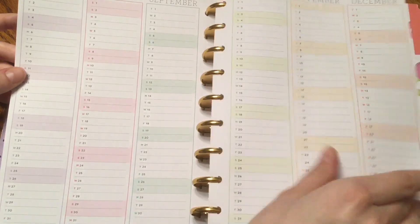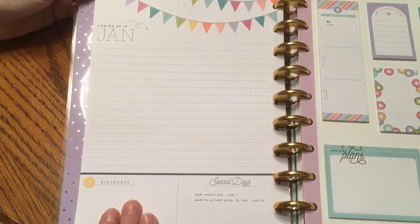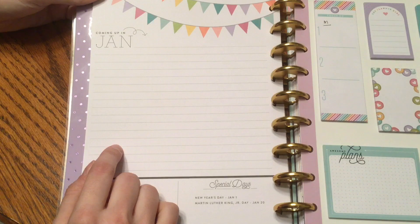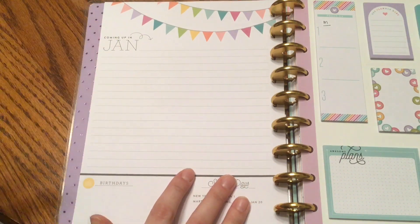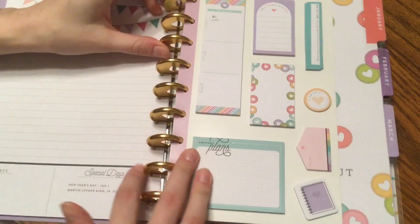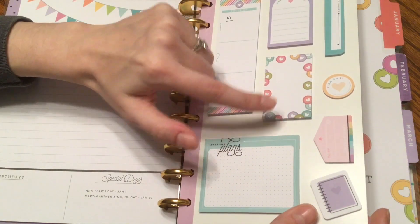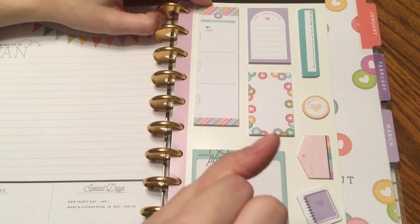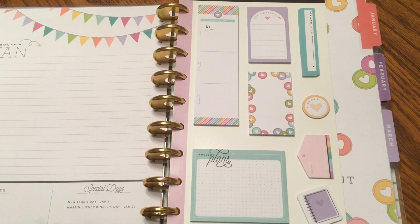Here is the coming up in January page. I don't know what I'm going to use this for. I don't really have like special things happening in January, so I think this just might be blank for January at least. And then I have sticky notes from the Planner Babe collection — I love this one, it's adorable. I like having sticky notes in my planner to jot a quick list or stick in an appointment, especially for pre-planning.